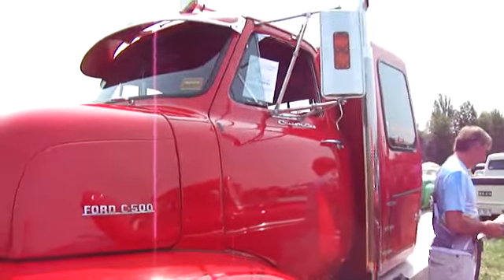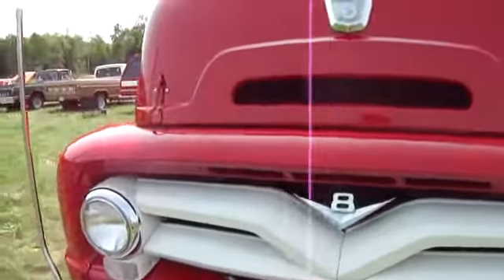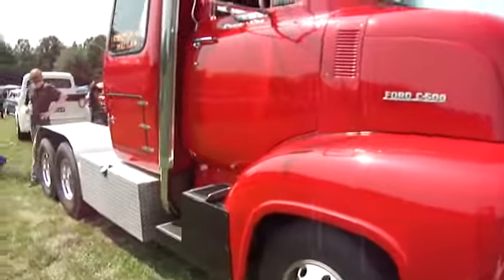Wow, custom cab. Look at the big tires — E8. Look how big it is. Isn't that beautiful?